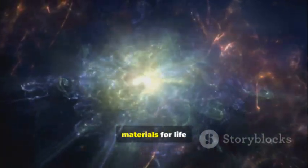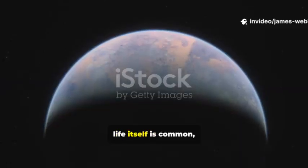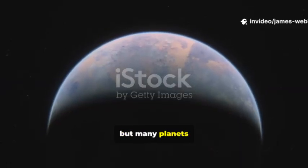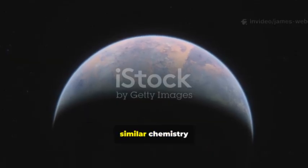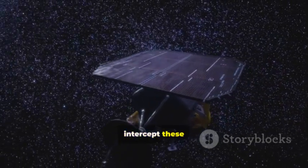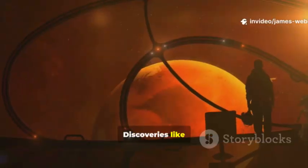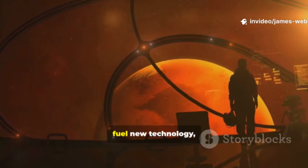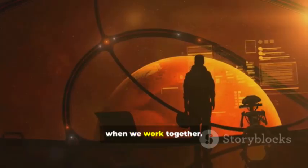The confirmation of water and organic molecules on 3i/Atlas has profound implications. It suggests the raw materials for life might be common across the Milky Way. This doesn't mean life itself is common, but many planets may have had the same starting materials as Earth, raising the chances that similar chemistry led to biology elsewhere. We might one day send probes to intercept these visitors and bring back samples to study in our labs. Discoveries like this inspire young people, fuel new technology, and remind us what humanity can achieve when we work together.